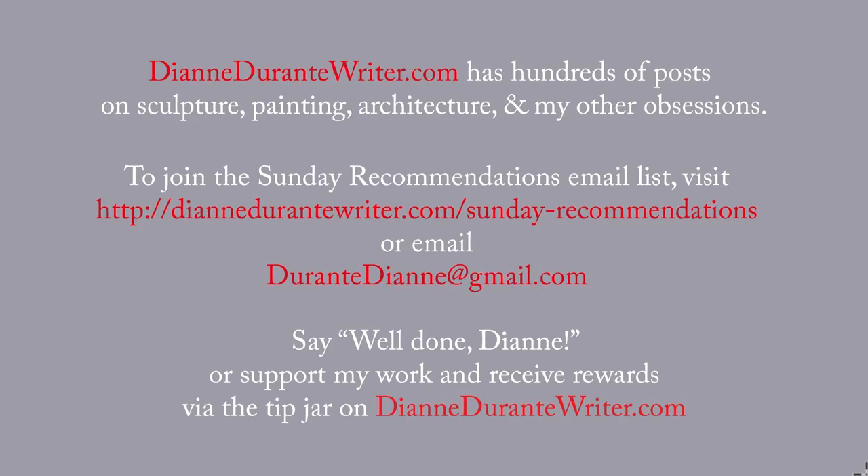You can support my work and receive rewards by means of the tip jar on DianeDurantyWriter.com. As always, thank you for listening.